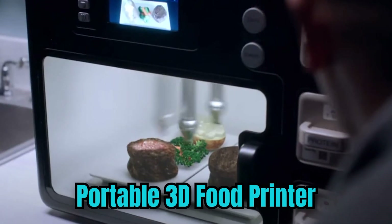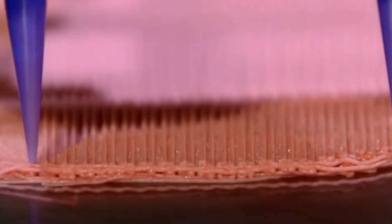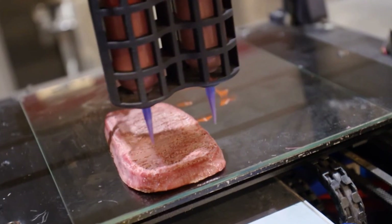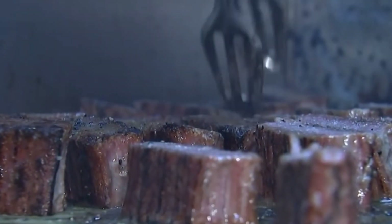Portable 3D Food Printer. The Portable 3D Food Printer is a revolutionary culinary gadget that brings a touch of science fiction to your kitchen. This innovative device leverages 3D printing technology to create edible food items layer by layer, using food ingredients as ink. It's like having a mini food factory on your countertop.